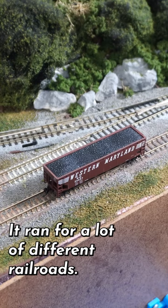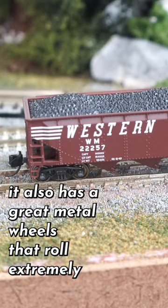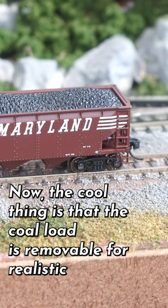This one has a ton of great detail, everything from the brake wheels to all of the different signage on it, and it also has great metal wheels that roll extremely well, as well as those Micro Trains compatible couplers. The coal load is removable for realistic operations.